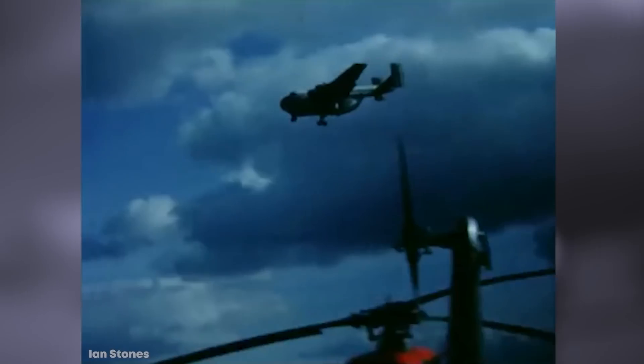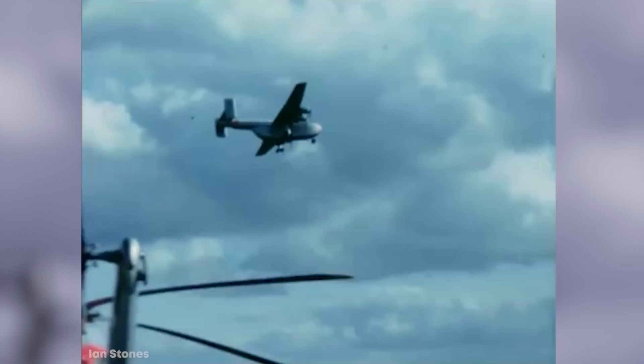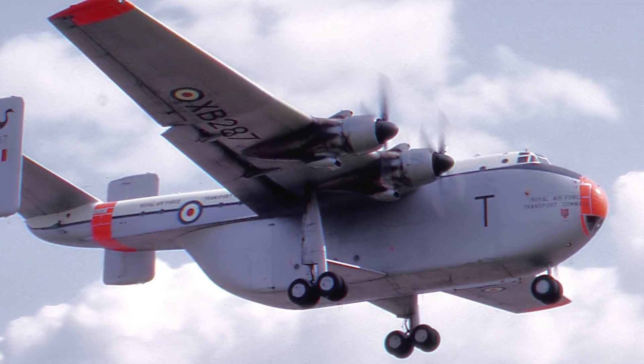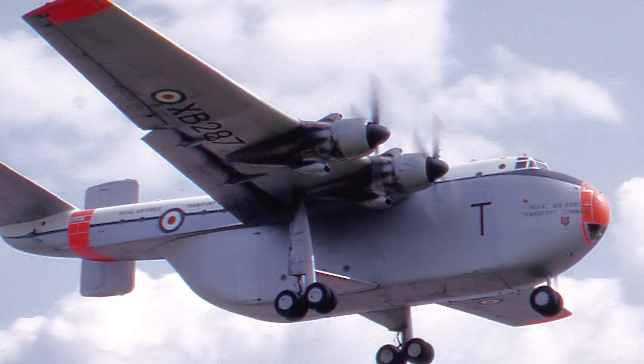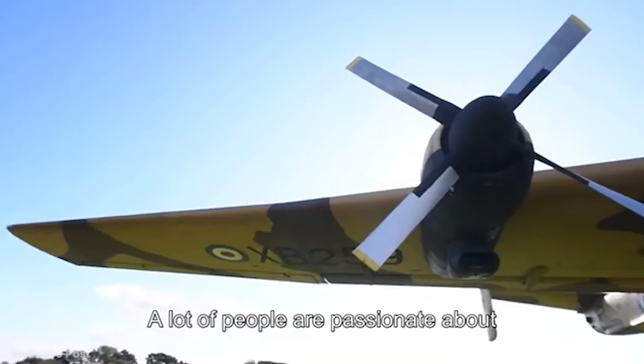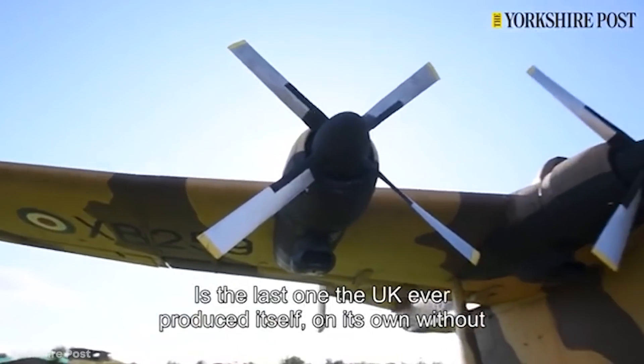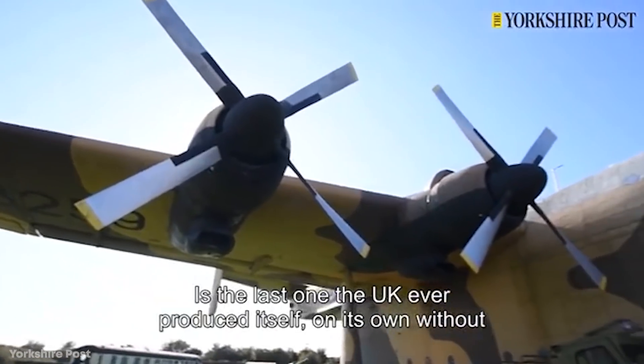The Beverly became a mainstay of the Royal British Air Force, and under a civilian guise was able to carry six cars, five motorcycles, and 42 passengers — or translate that to troopers and their vehicles. It had an unorthodox appearance with a boxy cargo hold, very slim fuselage, and an H-shaped tail. It officially entered service in 1955 and mostly supported operations in East Asia until it was retired in 1967.